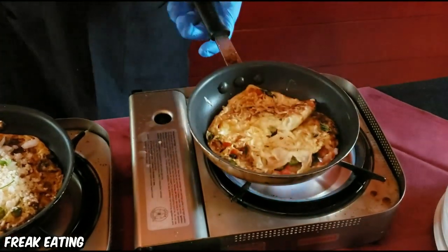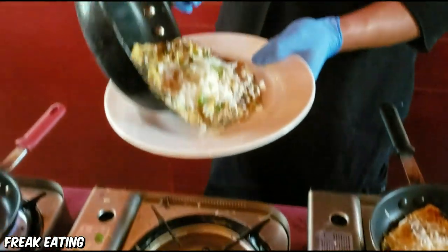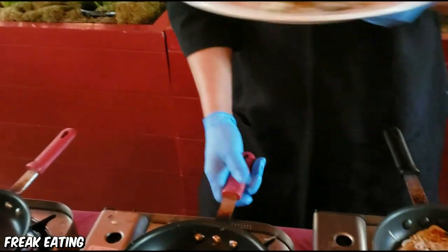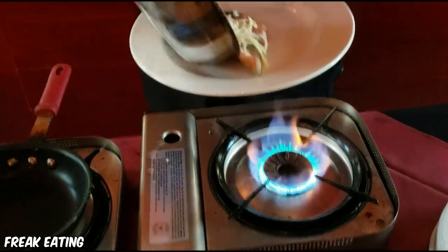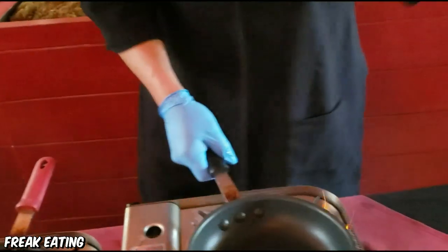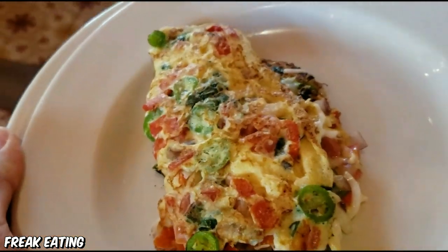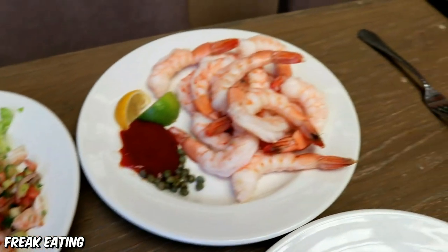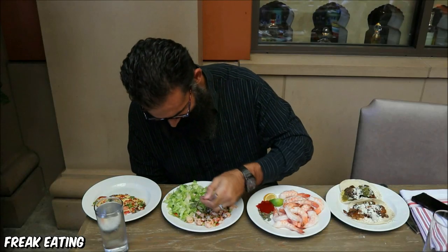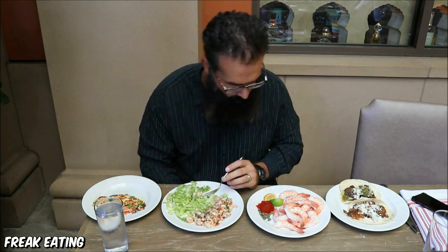Now let's watch that sweet-sweet cooking process take effect. Now it's time to eat, so bon appétit. Nothing is as delicious as those first few plates at the buffet. Red O isn't all you can eat during the Sunday brunch buffet, so I wanted to get my fill of the variety that this place had to offer.